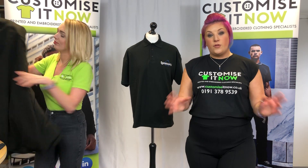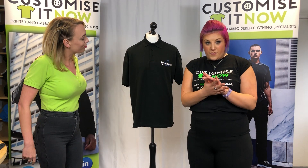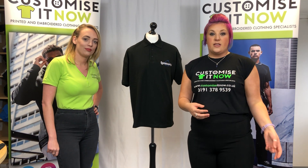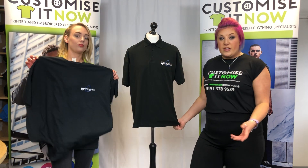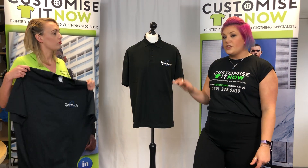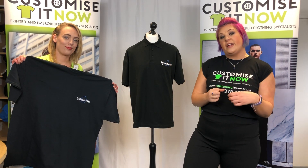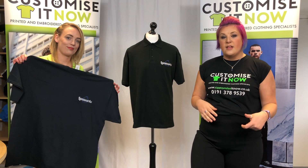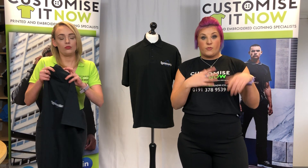Another option to mix and match with is the tops — you get five of these, and it's polo or t-shirt. So you could have three polos and two t-shirts or however you want to mix it up. The polo is really good quality, standard thickness with self-colored buttons. The other option is the t-shirt, which is very thick and really good quality — it's not going to rip or anything like that.